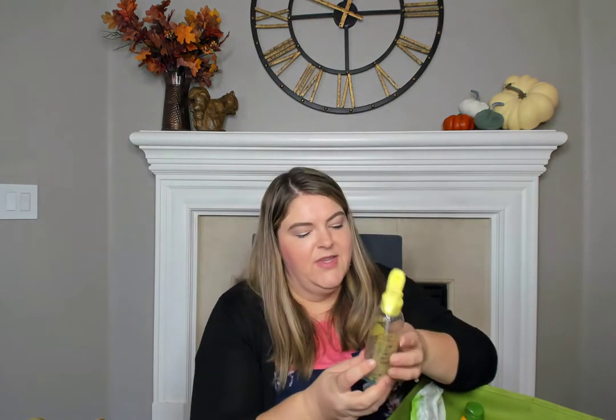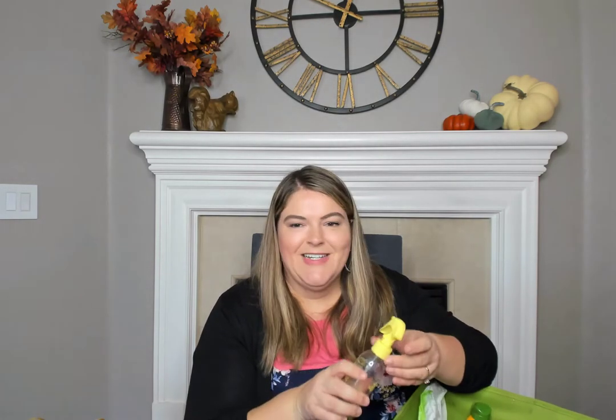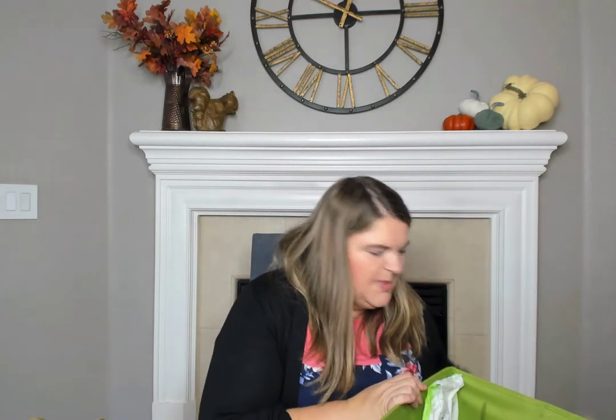I went through this Sun Bum heat protector. I would spray this on a chunk of hair before curling or straightening it. It was nice and smelled summery and tropical, just like their sunscreen. As far as heat protectors go, I like other ones better because this was kind of oily and you had to shake it every time, but it was nice to have my hair smell like that. Maybe I would repurchase it, especially in the summer.